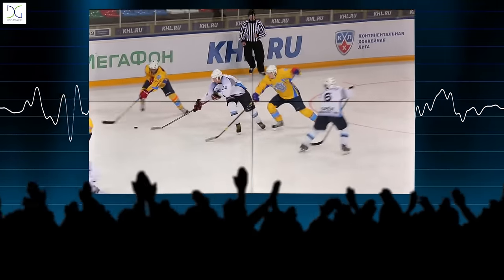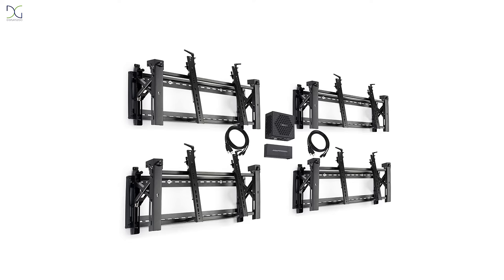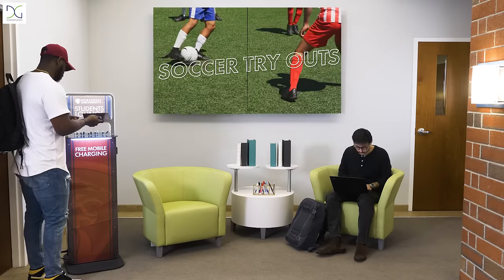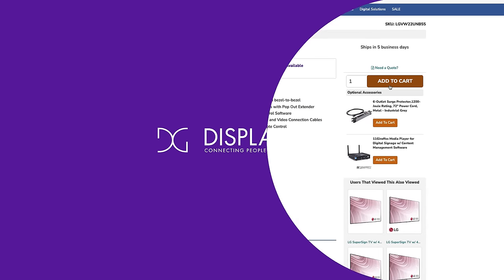A media player and speaker system is required to support and play content. The anti-theft pop-out monitor mount has a depth of range of 3.7 to 11 inches for accessibility to monitor ports. These video walls are an immersive advertising solution for any business environment. Find out more at Displays2Go.com.